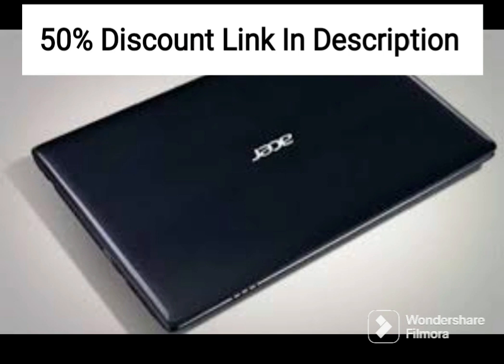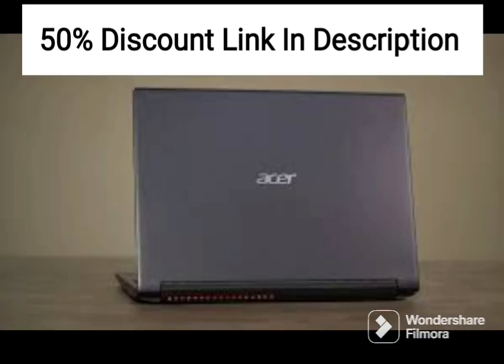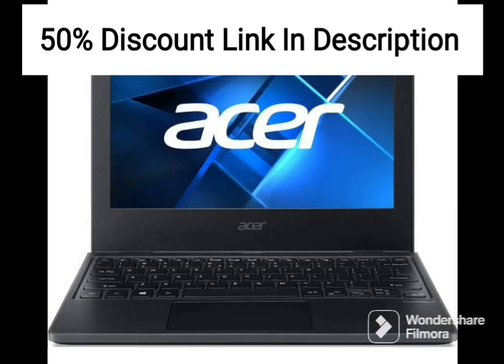One of the standout features of the Acer Nitro 5 is its cooling system, which uses dual fans and Acer CoolBoost technology to keep the laptop cool during intensive gaming sessions. This ensures that the laptop does not overheat, which can cause performance issues and reduce the lifespan of the components.